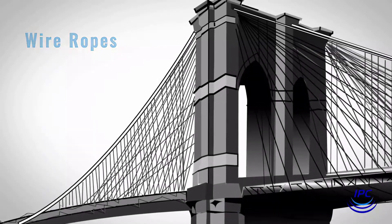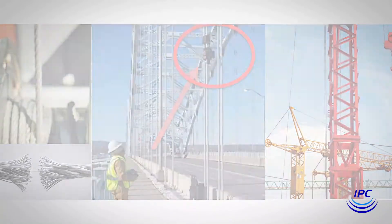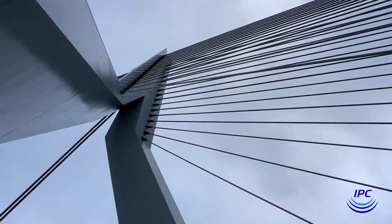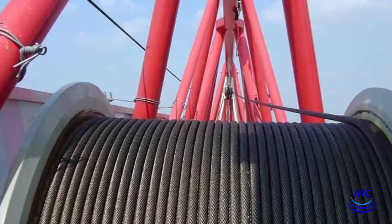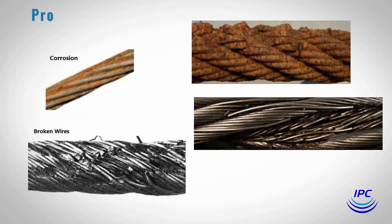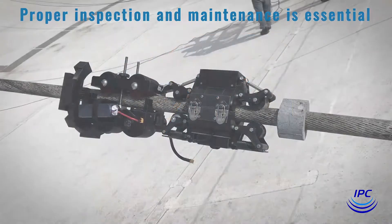Wire ropes help support critical infrastructure assets and mission-critical equipment worldwide. These wire ropes are in constant motion and under constantly varying loads. They are exposed to the elements, sometimes extremely hostile. Proper inspection and maintenance is essential to ensure safe operation and extend service life.